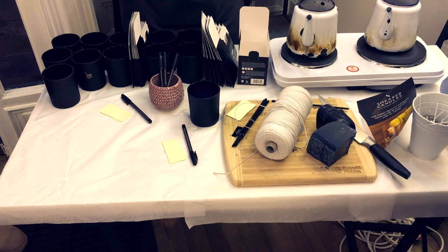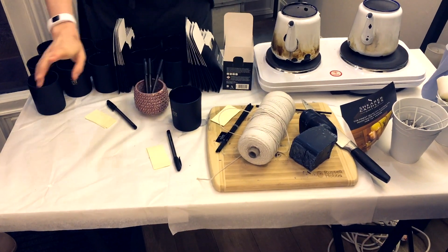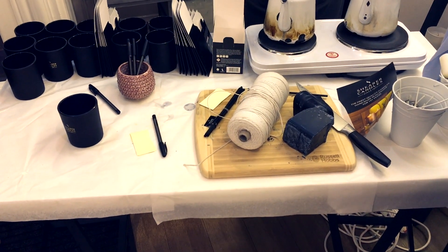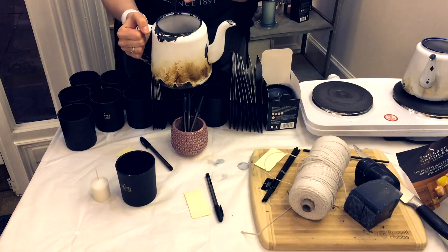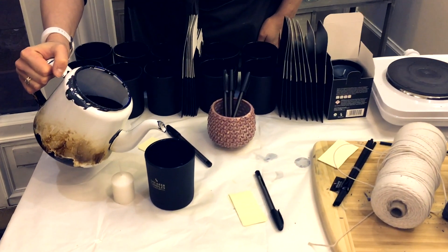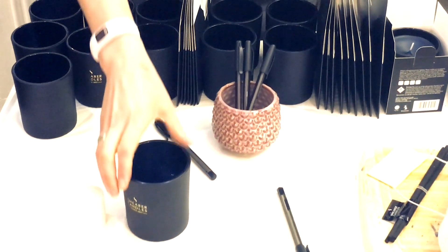We actually got to pour our own Amber Noir on the evening. By pouring our own, it was slightly modified from how they would do it in reality. They gave us a little candle to put in the middle for our wick purposes, but it was great fun because you don't realise exactly the elements that go into building a candle.